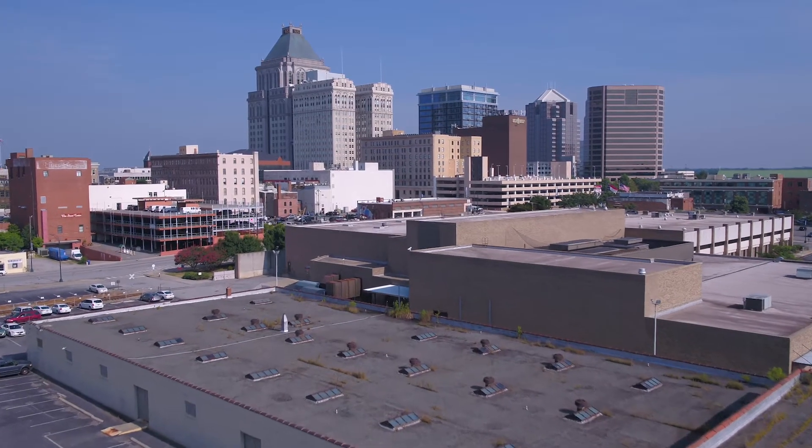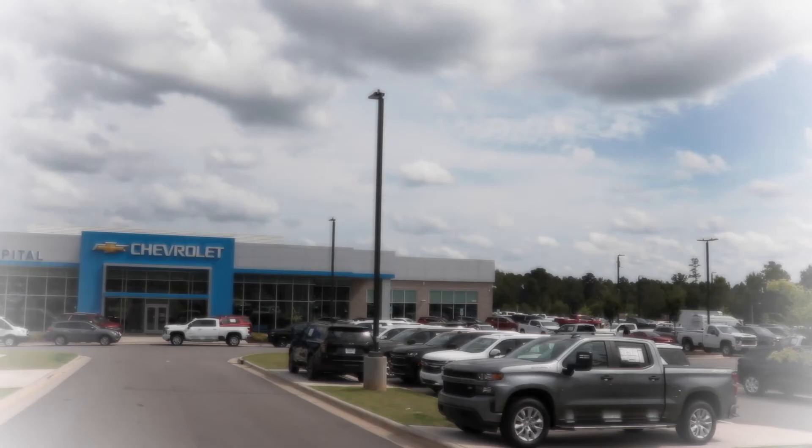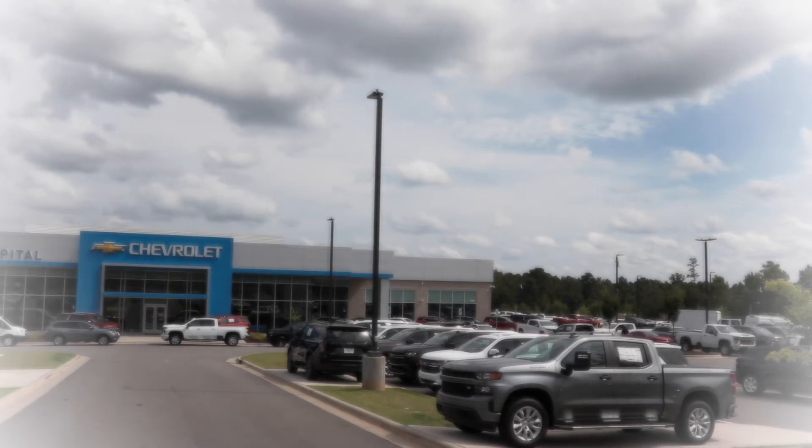Hello, I'm Nicole, the product specialist at ePowerOn. ePowerOn is an industry-leading LED fixture manufacturer based in Durham, North Carolina. We've become industry leaders by bridging the gap between LED lighting and security surveillance into LED lighting fixtures.